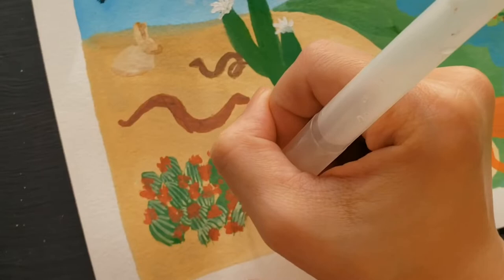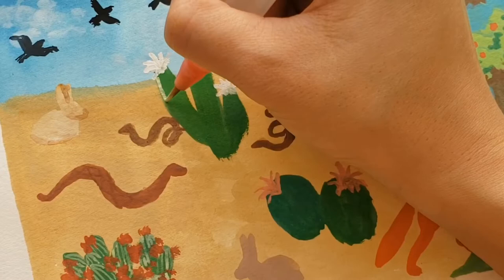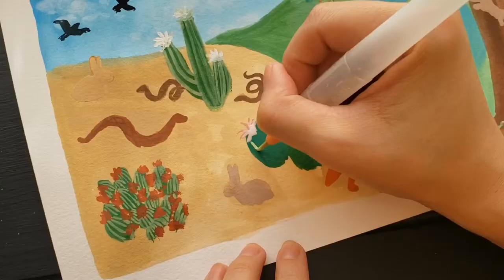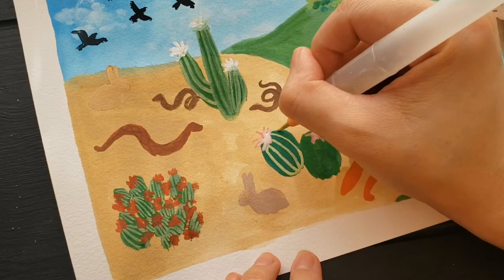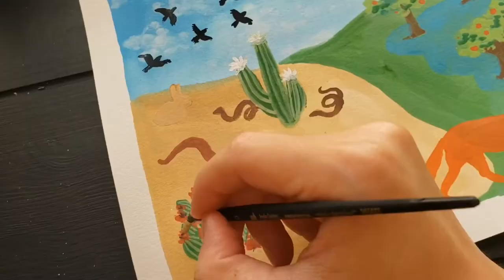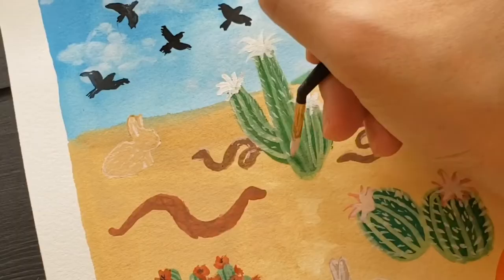I started this painting as part of a live stream event that Science Friday had with a really cool app called iSeeChange, where people on their walks and when they're out and about in their neighborhoods can report the environmental changes that they're seeing — like flowers blooming, or in this case cacti blooming, the presence of snakes, rabbits, foxes, and birds. I was able to take audience suggestions during this live stream and start painting them with gouache.